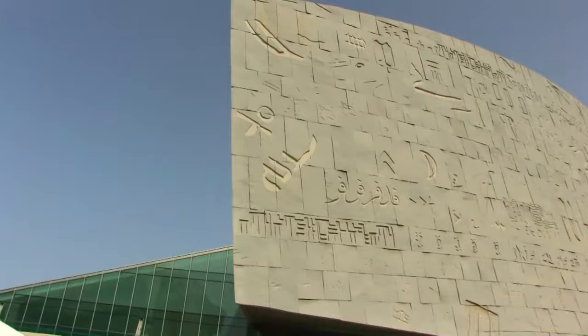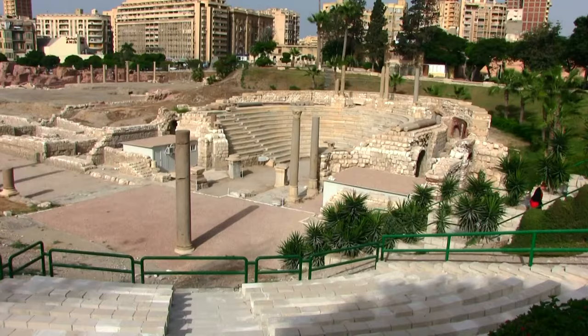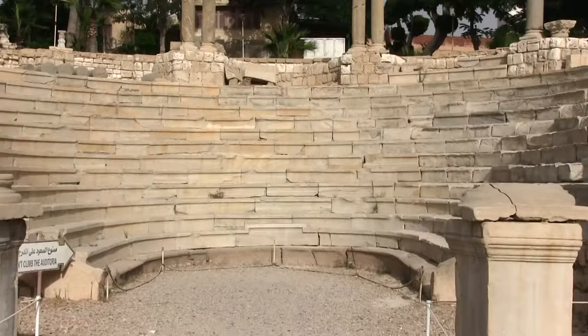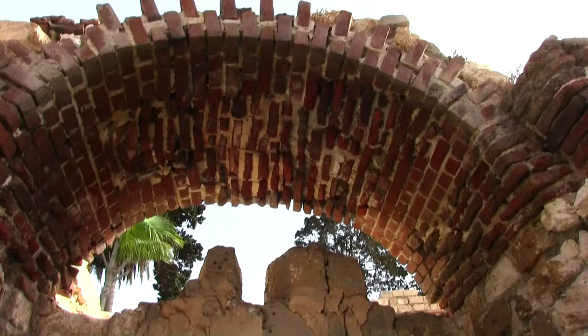There are many interesting sights you really ought not to miss, and so we started with the Roman amphitheater, one of the most popular monuments located in Alexandria. What makes it unique is that it's the only one of its type in the country. Considered to be one of the most important Roman architectural achievements in Egypt, it was discovered by mere coincidence in 1960.